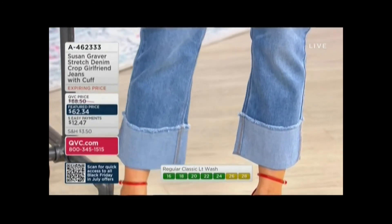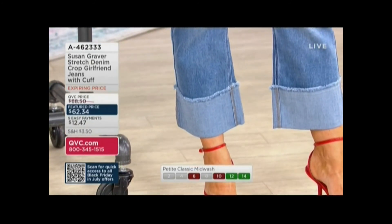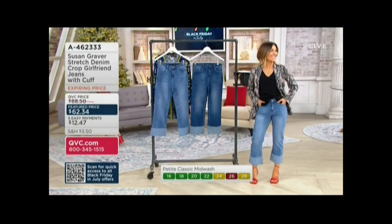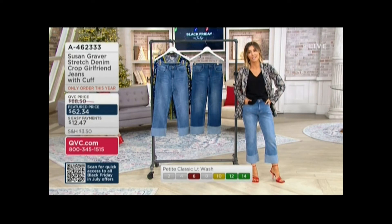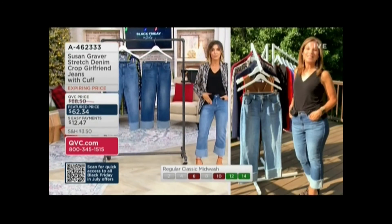I want to explain the girlfriend fit, because these are meant to be just a little more relaxed — like, 'I just had dessert last night,' 'it's the holidays,' 'I'm on vacation and might have a pastry for breakfast.' They're a looser fit. Go with your regular size, two through 28, but they can be just a little more relaxed.